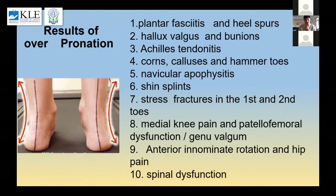Over-pronation can have local effects: heel spurs, heel valgus and bunions, Achilles tendinitis that isn't responding because the problem lies somewhere else, corns and callosities, hammer toes due to excessive weight-bearing, navicular apophysitis, shin splits, stress fractures, medial knee joint pain, patellofemoral dysfunction, and it will cause the innominate bone or ilium to rotate anteriorly, resulting in hip pain.